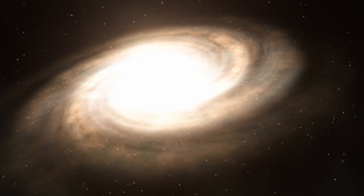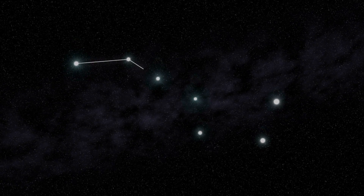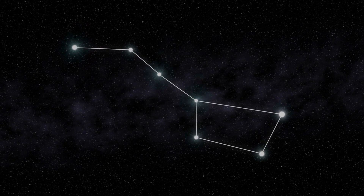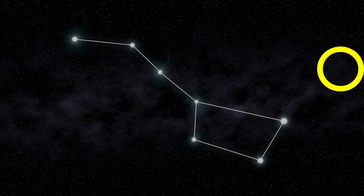Now we will capture Bode's galaxy with the help of an application like SkySafari or Stellarium. Just find the Big Dipper and Bode's galaxy will be more or less where the yellow circle is.